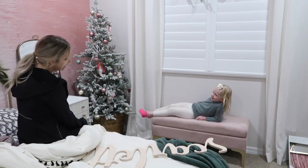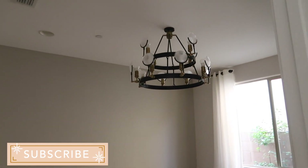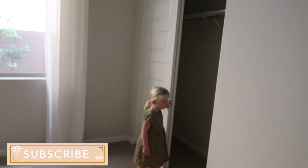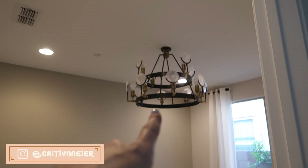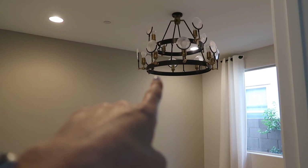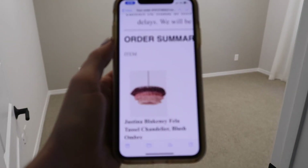Hey guys, welcome back! Today I'm going to share how I made over my daughter's bedroom, and stay tuned for a big reveal at the very end of this video. Let's start from the very beginning. If you're new here, my name is Caitlin and this is my daughter Scarlett. She just turned four. On my channel you'll find everything from lifestyle content, day-in-the-life vlogs, to cooking, cleaning, decorating, and organizing. My absolute favorite types of videos to film are room makeover videos like this.